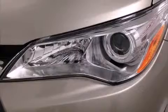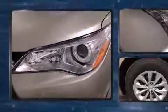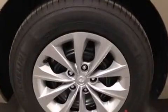Top features include power windows, delay off headlights, a tachometer, an outside temperature display, heated door mirrors, and much more.